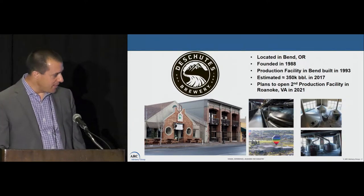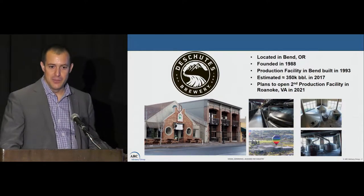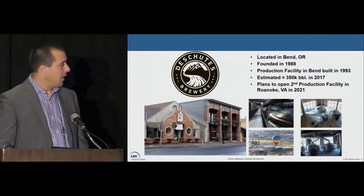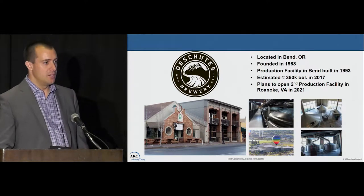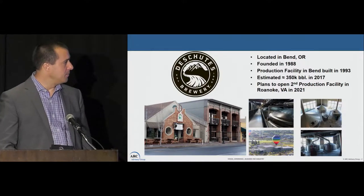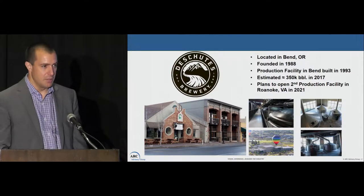Next to the large brew house picture there's a picture of some of our cellar vessels. We have about 50 fermenters out in the cellar, and that's where we're going to get into the predictive analytics. The fermentation is a biological process, so we can help get some efficiency by predicting that process. The fermenters vary in size from 100 barrels to 1,000 barrels. With all that equipment we make about 350,000 barrels of beer a year, which puts us in the top 10 craft breweries in the U.S. by volume.